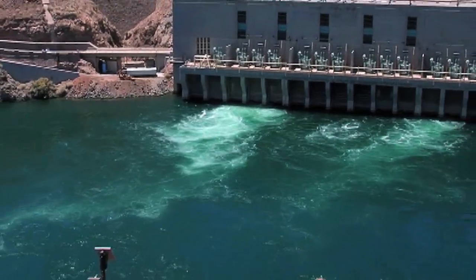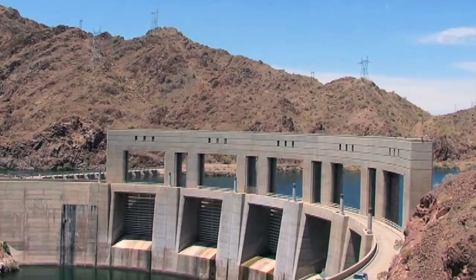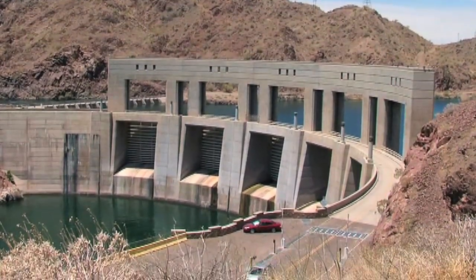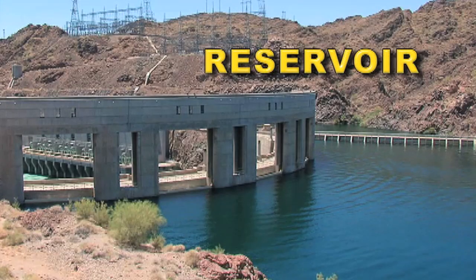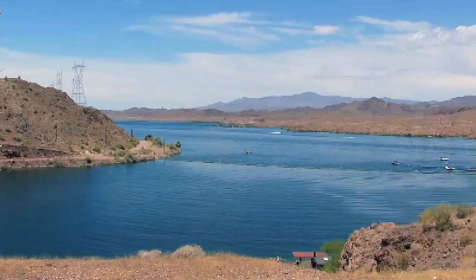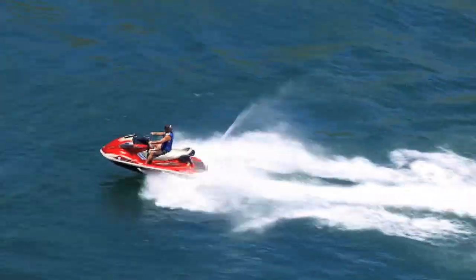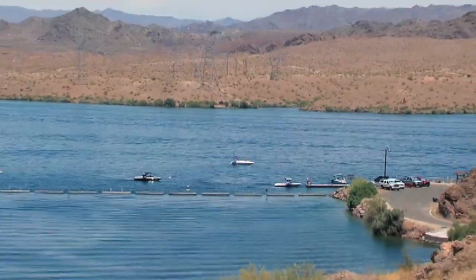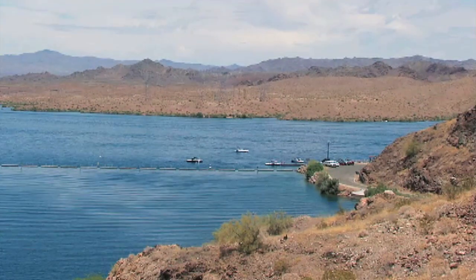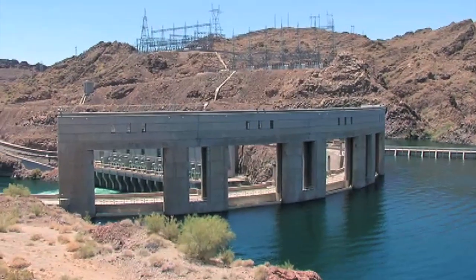It takes a lot of water pressure to spin turbine blades fast enough to generate electricity. That's where the dam comes in. The dam is designed to trap water upstream and form what is called a reservoir. This man-made lake can hold large amounts of water until it is needed. Reservoirs can also be used for fishing, swimming, and boating, and can store water for irrigation or city use. For a hydroelectric dam, the reservoir simply holds water until it's needed by the electric plant.